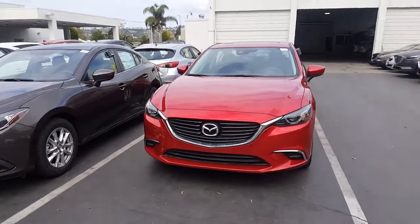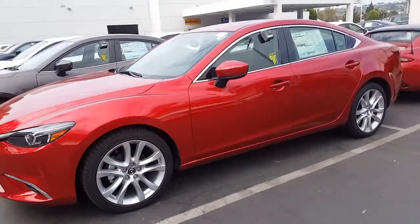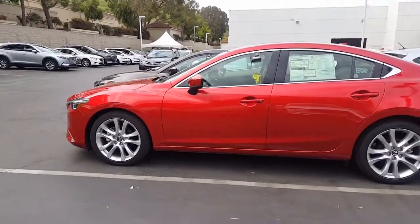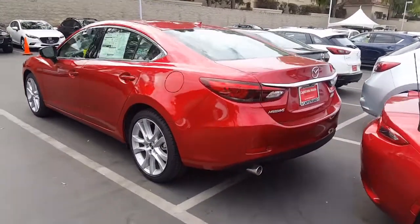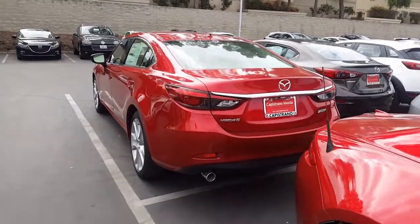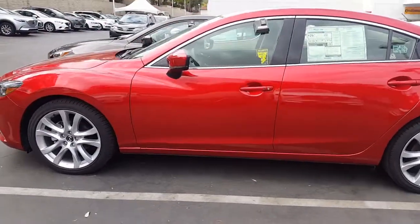So this is our vehicle here. This Mazda 6 Touring in particular happens to have the moonroof and the Bose stereo system package add-on — it's an option you can get on the Tourings, but you don't have to have it if you don't want to. Getting a view of the back end, being the full-size sedan, you do have a lot of trunk space, and you have the upgrade on the tire size as well as the 2.5 liter engine as standard equipment.